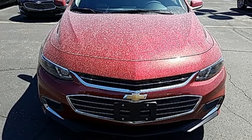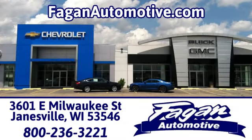Hurry in today and see it for yourself. Beggin Automotive, where it's easy to do business. We're conveniently located at 3601 East Milwaukee Street in Janesville, Wisconsin.